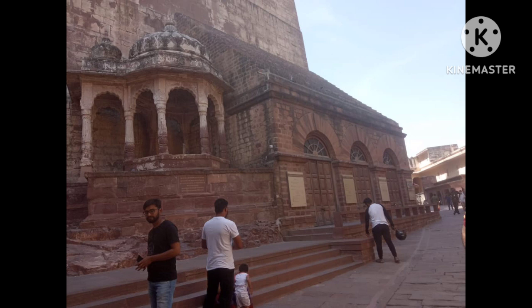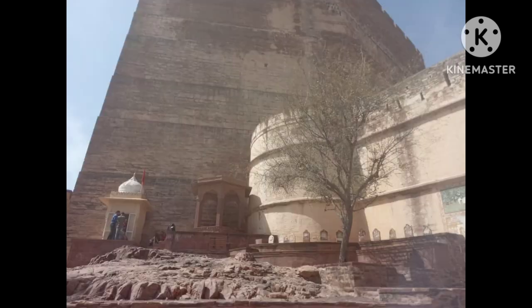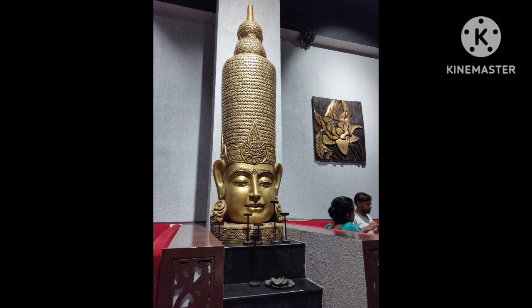Next, we'll explore the Jaswant Thada, a white marble cenotaph in memory of Maharaja Jaswant Singh II. The cenotaph is a beautiful example of Rajput architecture and is surrounded by well-manicured gardens.